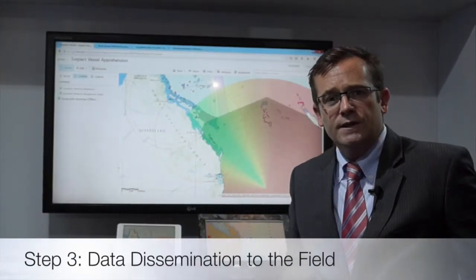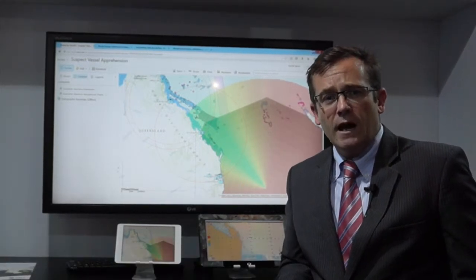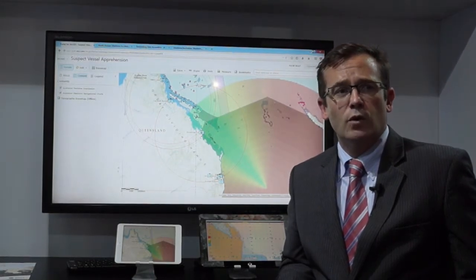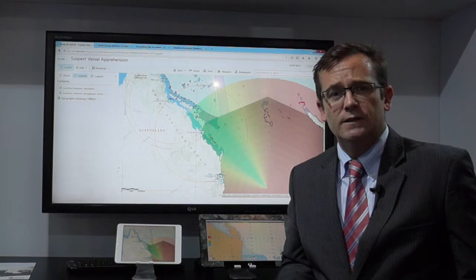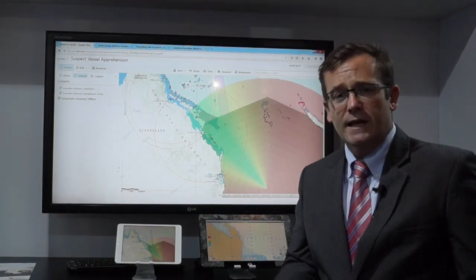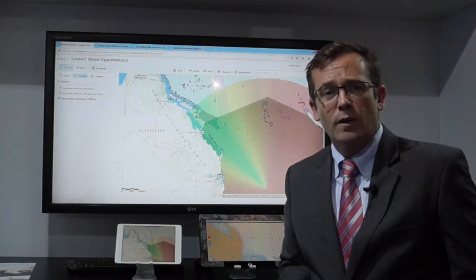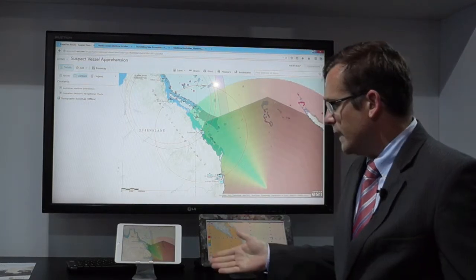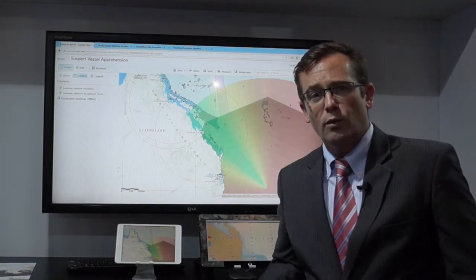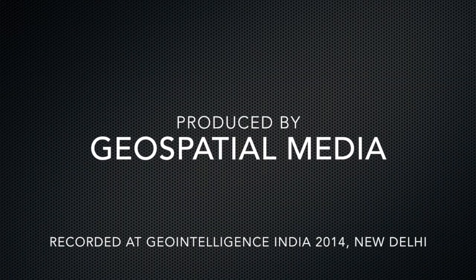Now that the analyst has completed their geospatial intelligence activities, it's important that rather than have that information locked up on a desktop, we get it out to the men and women within a headquarters environment or out in the field conducting these operations. The ArcGIS platform and ArcGIS for the military provides a number of solutions — including a Portal for ArcGIS in a web browser environment — and getting the results of that intelligence activity out onto mobile devices to support planning and conducting the mission in the field.